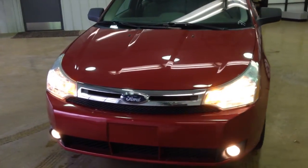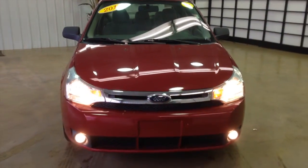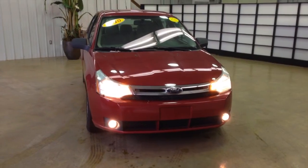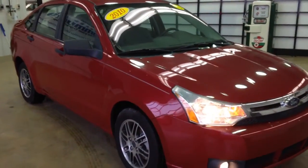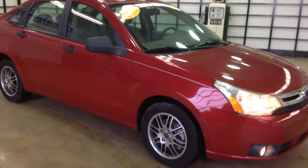Hello everyone. Today let's take a quick walk around this 2010 Ford Focus SE. I'll give you a little bit more information about it.